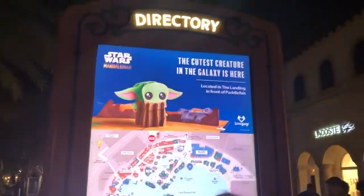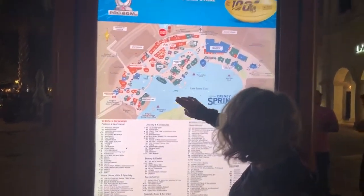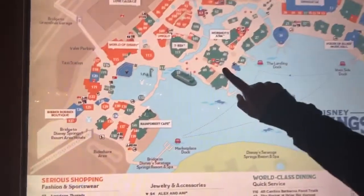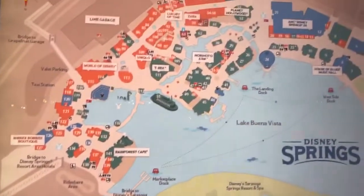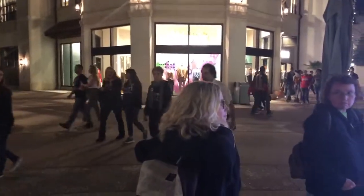If you've never been to Disney Springs, they have these great interactive directories to help you find places. We're trying to find Erin McKenna's Bakery — number 47 on the map. We're heading there now; it has original locations in New York City. Time to go in for some gluten-free treats.